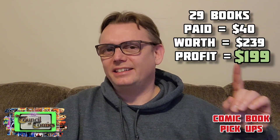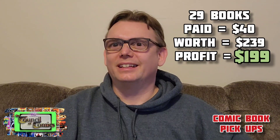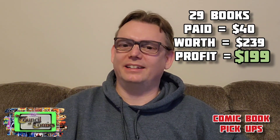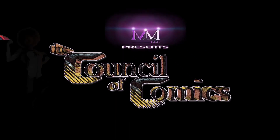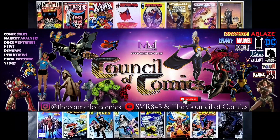There you have it, Council of Comics — 29 comics for $40 from the Newberg toy show. Right here you're gonna see maybe the total value of what I picked up today. Dollar bins are a great way to build up your collection; you might find some good comics, good deals, good reading. Until next time, peace out everybody!